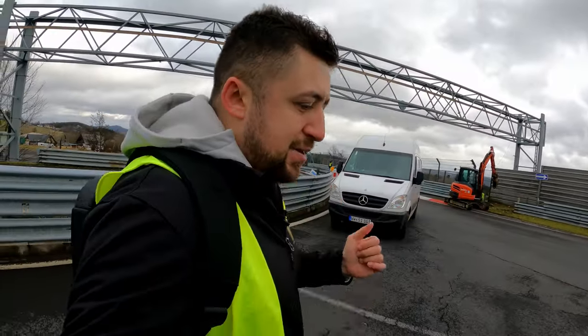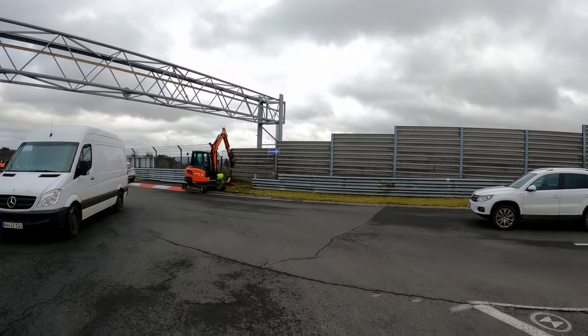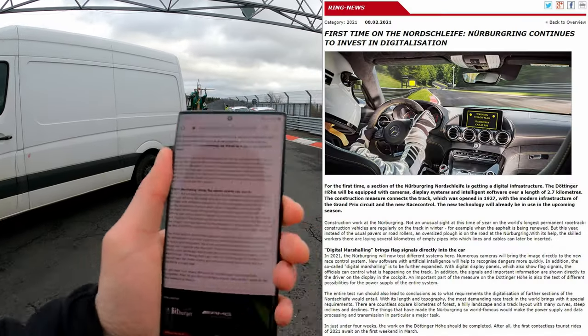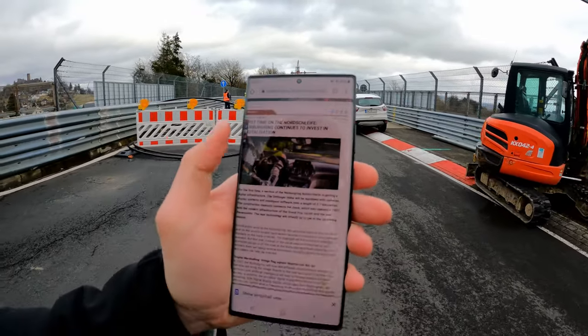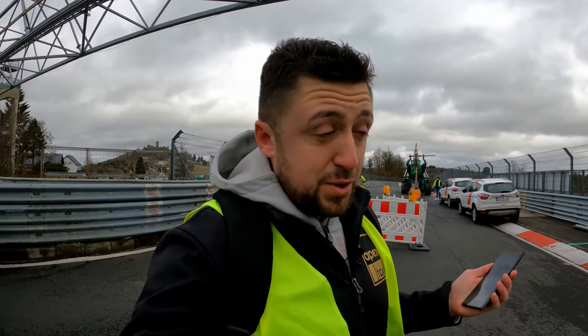Now here today we have something special for 2021. If you've been following the Nürburgring on social media and on the website, you know what we're going to talk about. If not, let's go through the official media message as we walk towards the construction works. As we can see on their website, it says: 'Digital marshalling brings flag signals directly into the car.' The Nürburgring themselves are going to digitalize marshalling — almost the whole track.